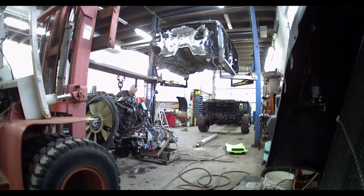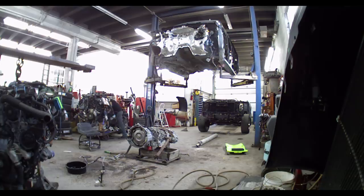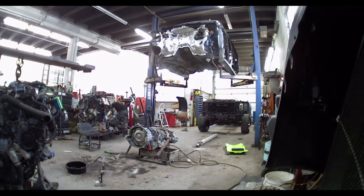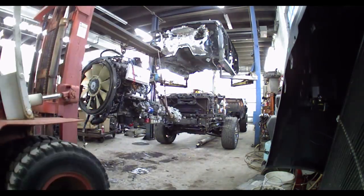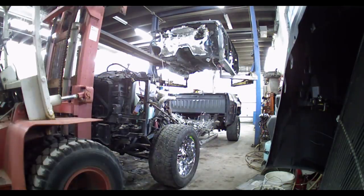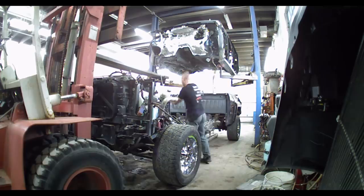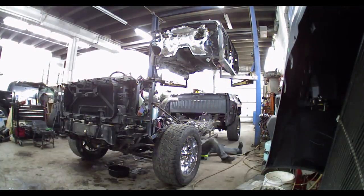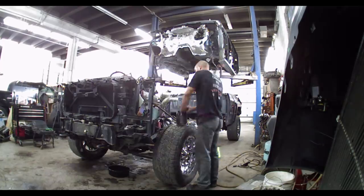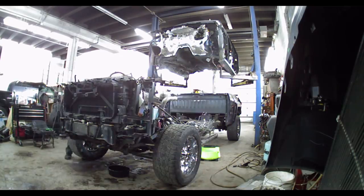We'll put our original motor back on after we swap everything over. Now we have everything swapped over and ready to drop back in the frame — that's our original engine with our parts truck trans and transfer case. Set it down in there, get everything lined up and bolt it all back up: front driveshaft, trans mounts, motor mounts, put our cooling system back together, trans cooler lines, antifreeze, oil cooler lines, some power steering lines on there too. Electrical wires had to be re-routed that we'd had to take off to get the trans and transfer case out.